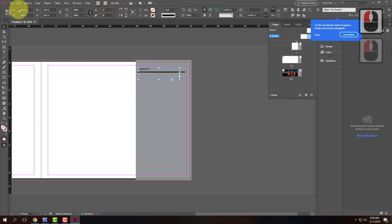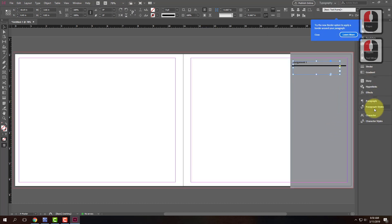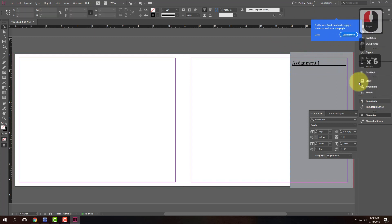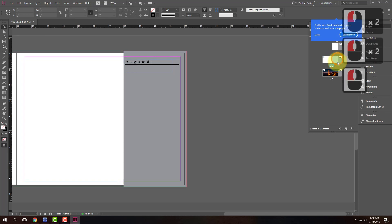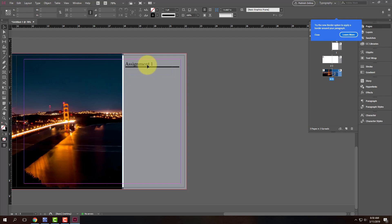I can start putting content on the actual pages. Going to file and then place, I can bring in an image, right-click fitting, fill frame proportionally, and make sure that frame goes all the way out to my bleed. Now that image is there and the gray bar is on the right side from the master. That image is only on pages four and five — it's not on pages two and three because it wasn't done on the master. If I come back to the master and add a line with a thicker stroke, that line will appear on every single page.